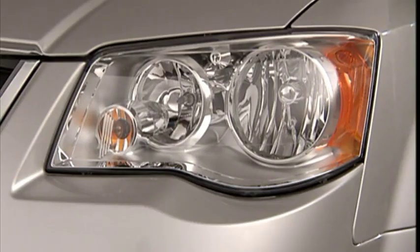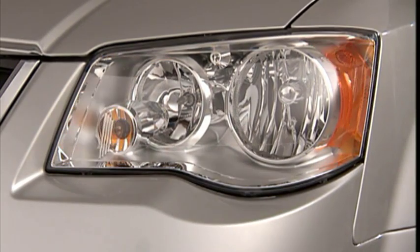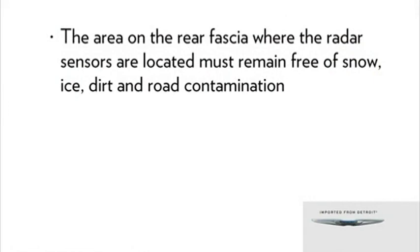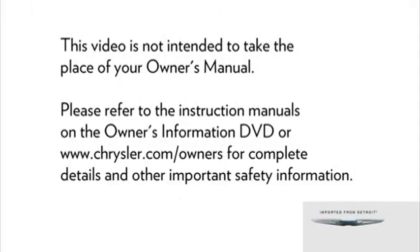If you use your turn signal in a direction the system senses a vehicle in the detection zone, an audible warning will sound as well. The area on the rear fascia where the radar sensors are located must remain free of snow, ice, and dirt or road contamination so that the system can function properly. Do not block the area of the rear fascia where the radar sensors are located with foreign objects like bumper stickers or bicycle racks.